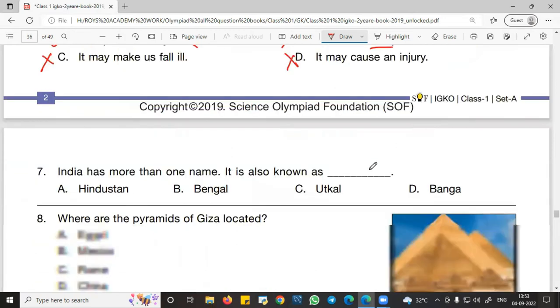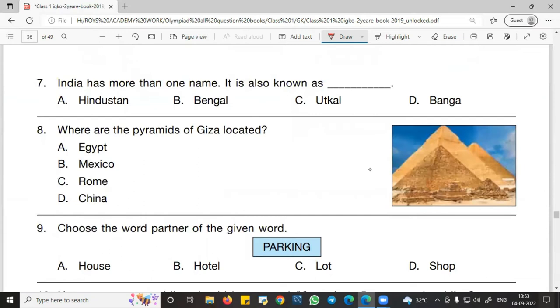Question number 7: India has more than one name. It is known as Hindustan — yes, that is a right name. You also have to remember India as Bharat. Bharat is one of the names of India, as it is considered in the Constitution of India, which is the rule book for India. So you must remember these three names: India, Bharat, and Hindustan — all names for our motherland.